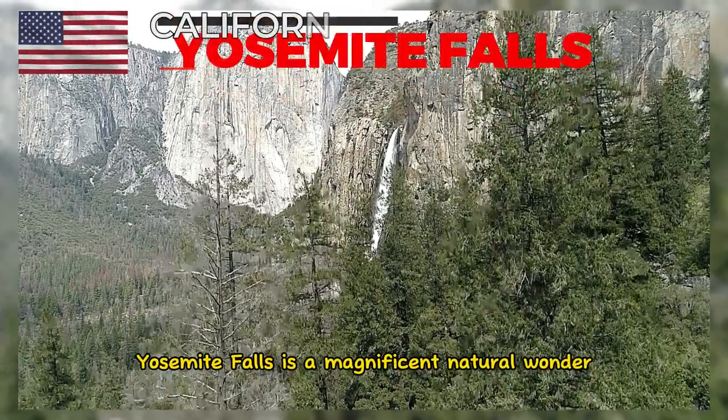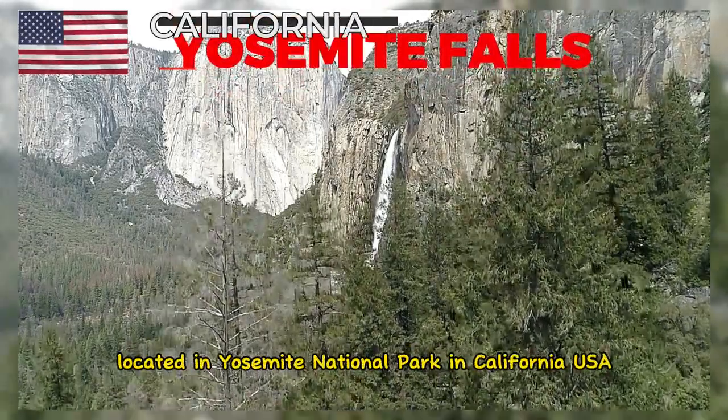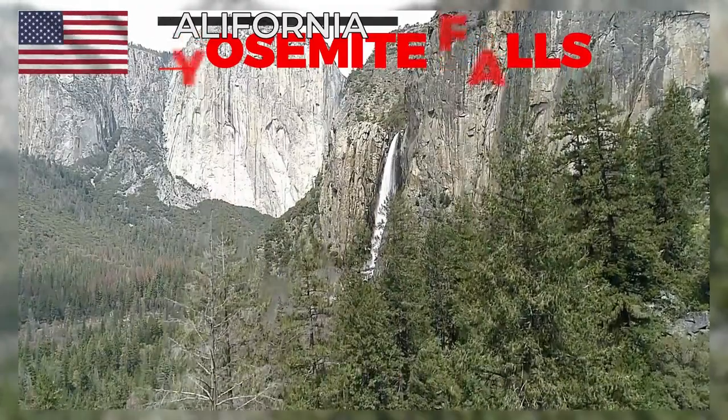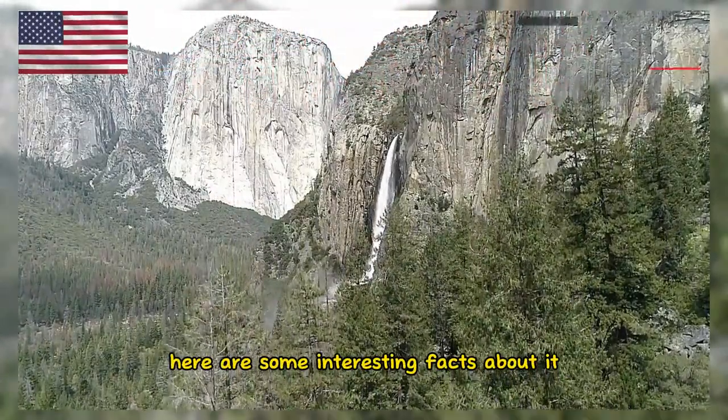Yosemite Falls is a magnificent natural wonder located in Yosemite National Park in California, USA. Here are some interesting facts about it.